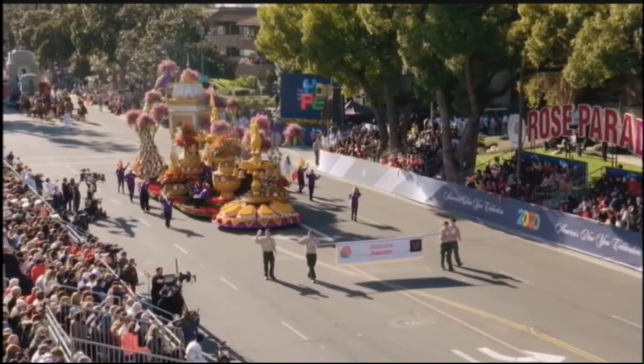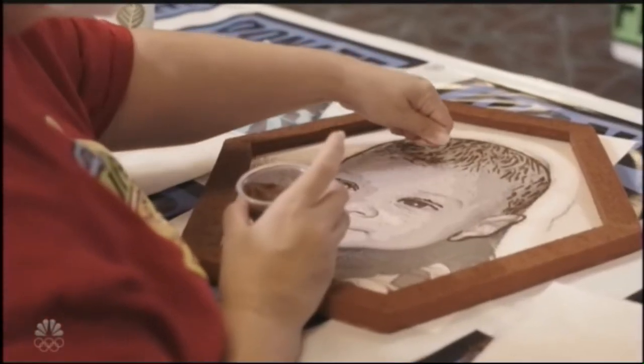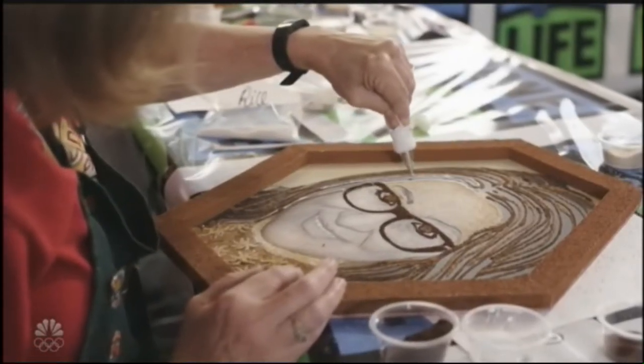We incorporate floragraphs to honor these individuals and integrate it into the design of the Donate Life float each year in the Rose Parade. There are just a variety of materials that we've ground down — cinnamon, coffees, rice — that we then glue on top of a photograph. We try to capture something in their story to honor these donors.